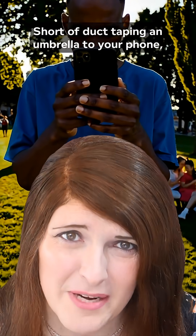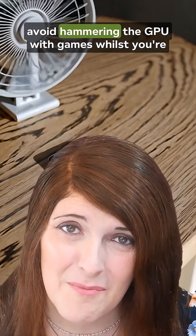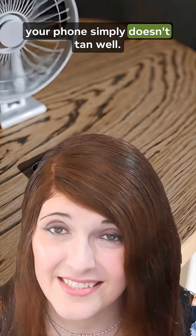What can you do? Well, short of duct-taping an umbrella to your phone, the best option is shade. Let it cool off, avoid hammering the GPU with games whilst you're outside, and accept that, much like yourself on holiday, your phone simply doesn't tan well.